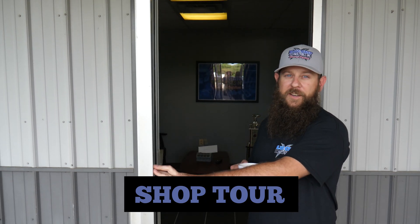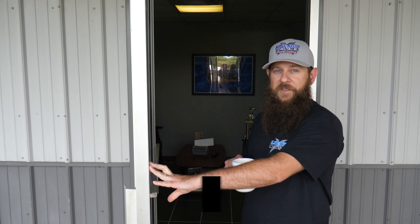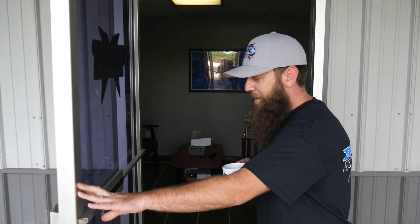Hello, welcome to Blue Chip Technologies. I'm Levi Gotze and today we're going to take a tour of our facility, so come on inside.